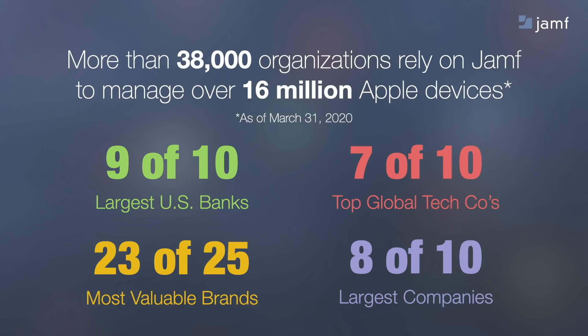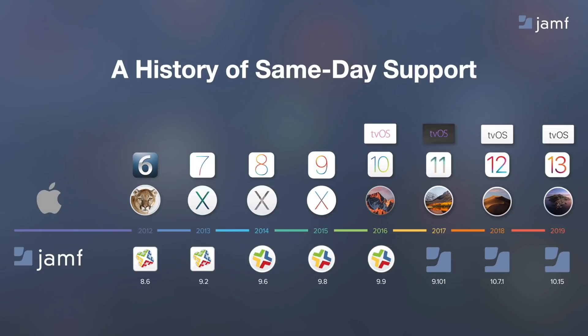Jamf helps more than 36,000 organizations manage over 16 million Apple devices. When those organizations need the world leader in Apple management, they turn to Jamf. The world's largest banks, tech companies, most valuable brands, and largest companies choose Jamf for Apple management. Jamf has had an exclusive focus on Apple and a long history of providing same-day support for their new operating system and services.